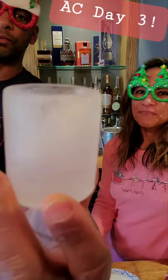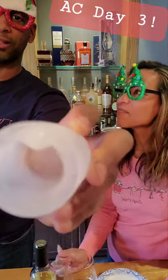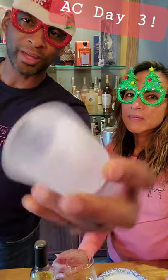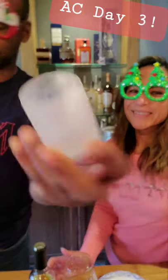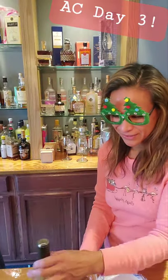Vodka is best served chilled, and we always keep tequila and vodka in the freezer. If you like your stuff chilled, you can also drop it in as ice in your water bottle or something. The only problem is now my hands are cold!